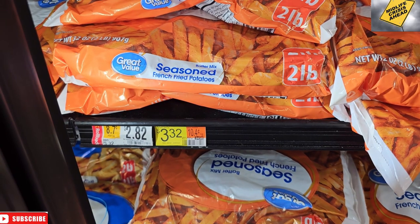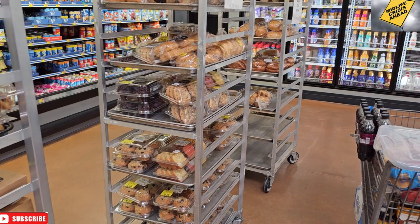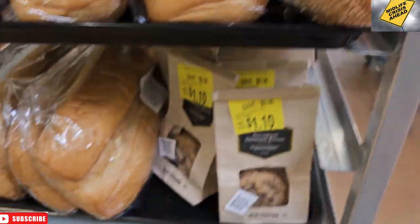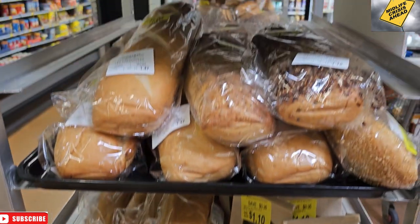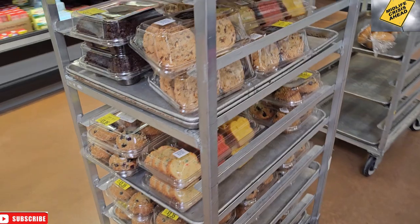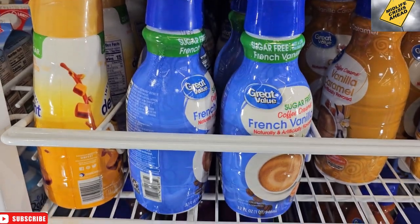$2.82 or $3.32 for seasoned fries — not sure which it is. Over here we have discount bread that will probably be moldy tomorrow or end up at a pantry. Nothing really interests me, but hopefully a pantry gets most of this bread so people less fortunate can have some bread on the table, because lord knows it's all too expensive.